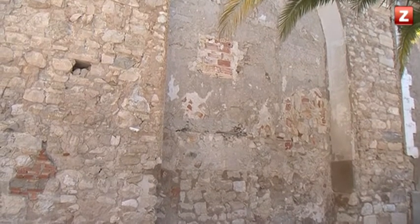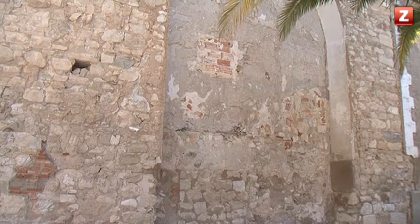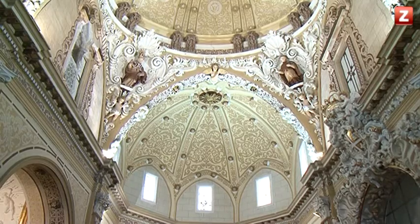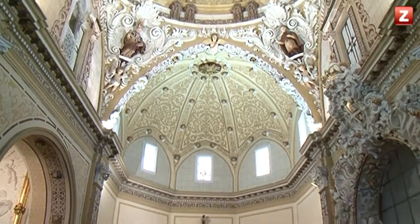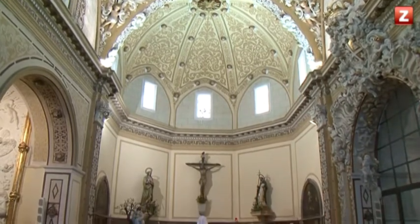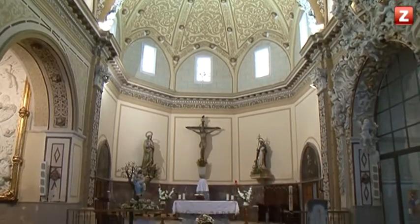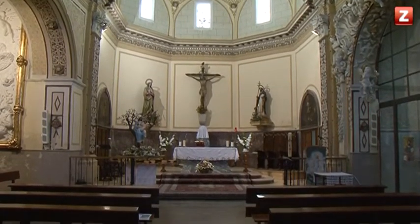Hoy el templo posee tres naves con cabecera poligonal. La nave central está cubierta con una bóveda de aristas de arcos apuntados con medallones, y la cabecera se cubre con bóveda de paños. Pero no siempre fue así.